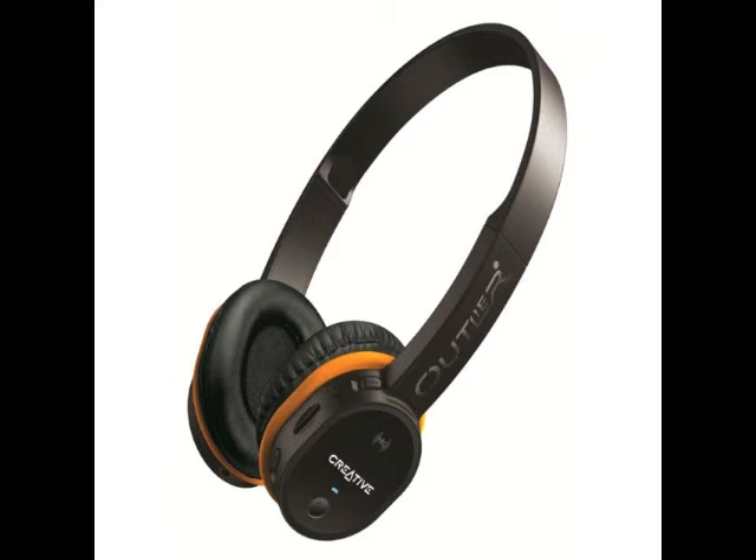It weighs 93 grams, and also has a built-in MP3 player that lets you insert microSD cards and use the headphones without a paired smartphone. The headphones come with six pairs of interchangeable color rings.